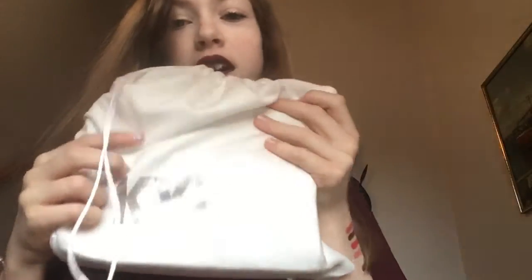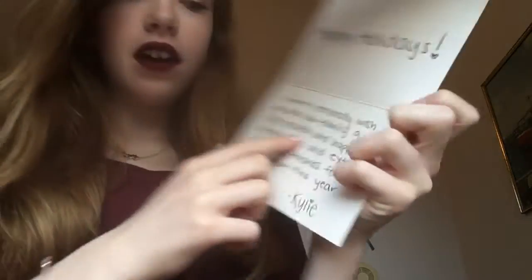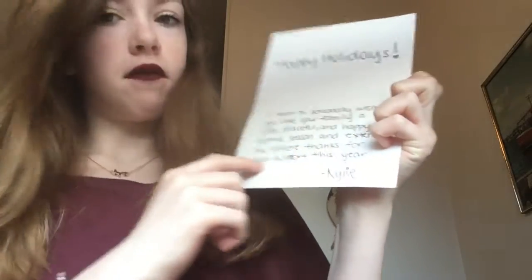So firstly it comes with a really cute velvet bag with silver letters saying Kylie — this is the holiday edition. I would personally wish you and your family a safe, peaceful, happy festive season and sincere thanks for this year, Kylie.